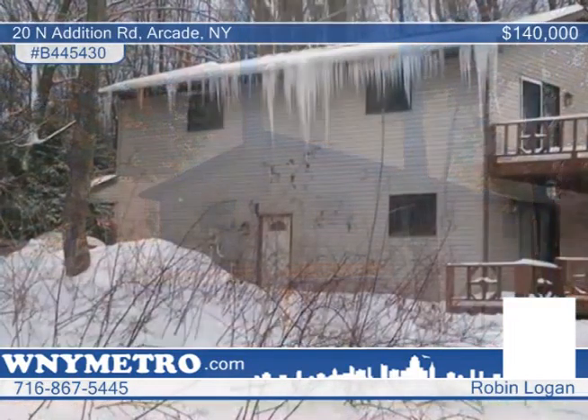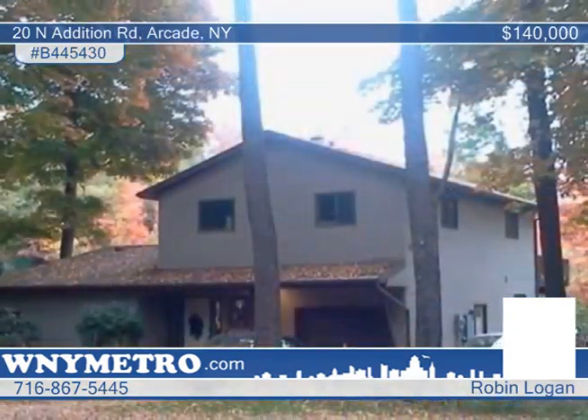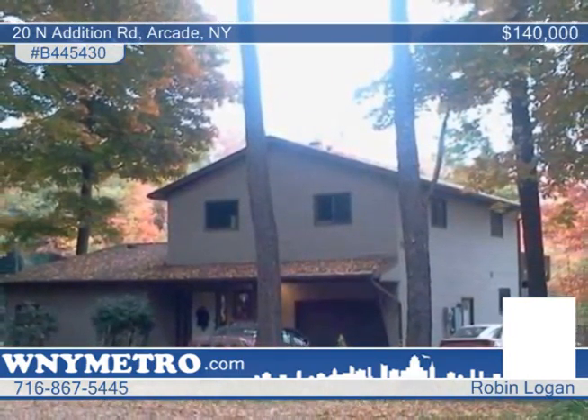Located in a beautiful private country setting, perfect for any nature lover, this three-bedroom, two-bath colonial features a split design. Amenities include a large foyer with cherry stairs, walls, beams, and a fireplace.